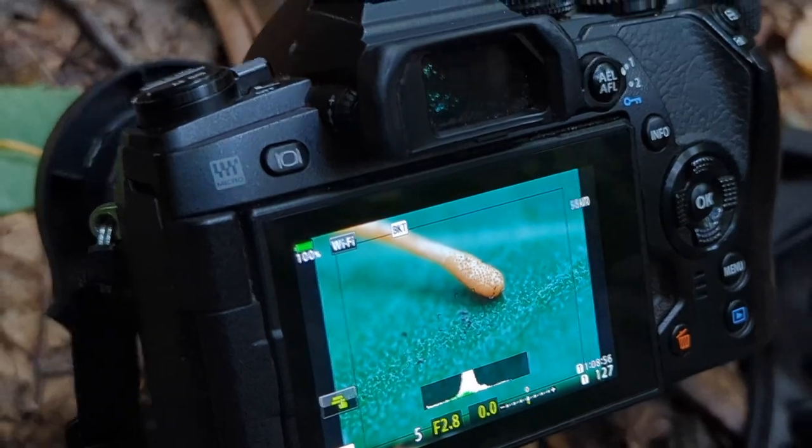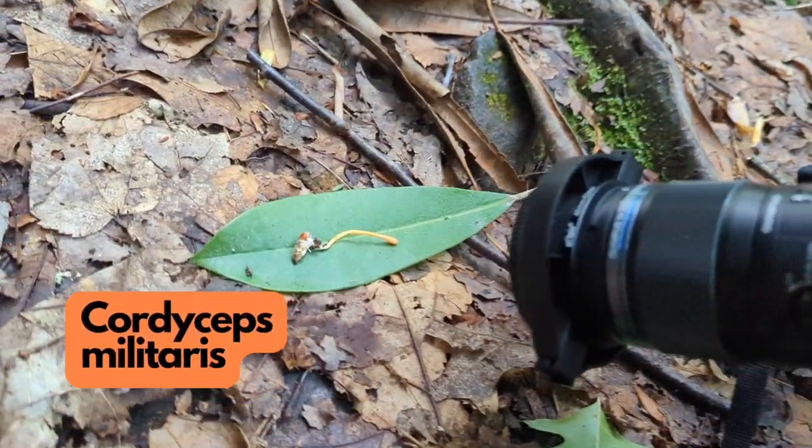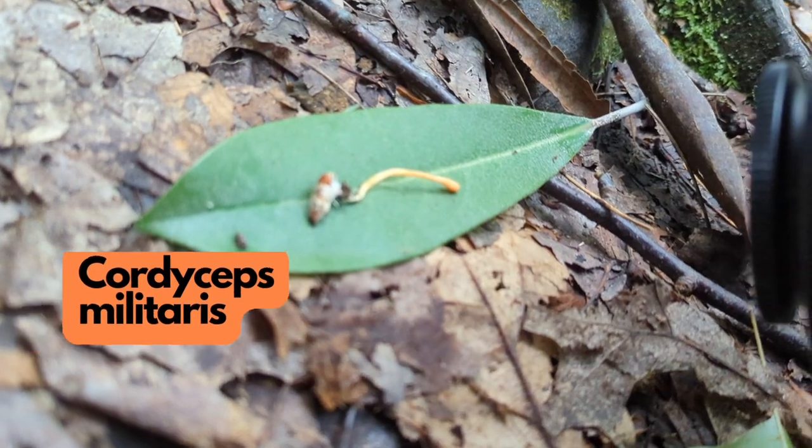Here's a Cordyceps militaris grown on an insect. I like to grow these at home, so I take them home and collect the spores.